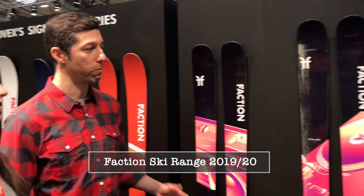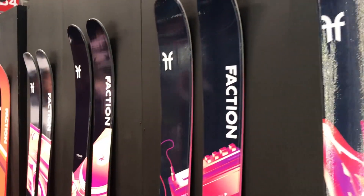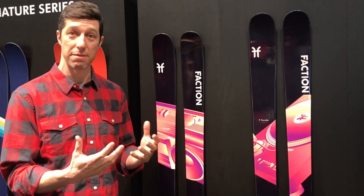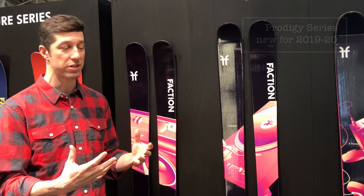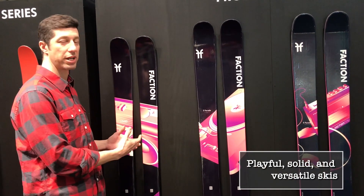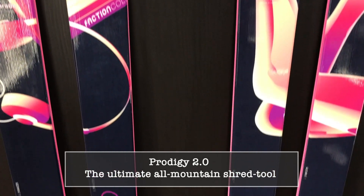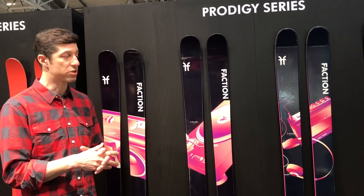What we have here is our twin tip directional series called the Prodigy series. It's an accessible twin tip ski — easy to ski and versatile. If you're trying out the park but not there all the time, this is a really nice ski. Even though it's got that twin tip, it still carves really well, and it's wide enough to float and turn easily in chopped up snow.